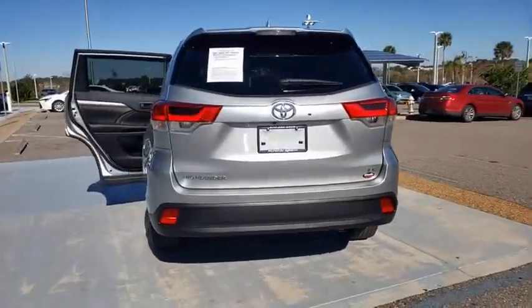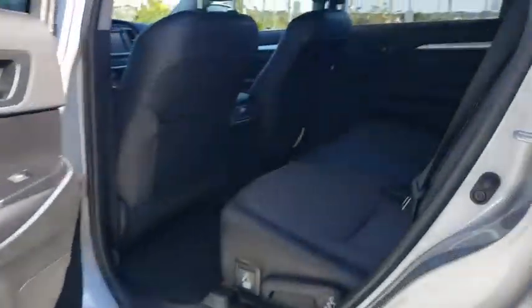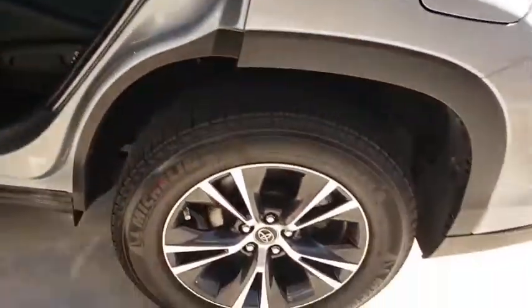A 2010 top safety pick, the Highlander is where substance meets style. This vehicle has less than 20,000 miles. Here are some of this vehicle's great options: keyless entry, anti-lock braking system, lane departure warning, traction control, stability control, power liftgate, steering wheel audio controls, backup camera.